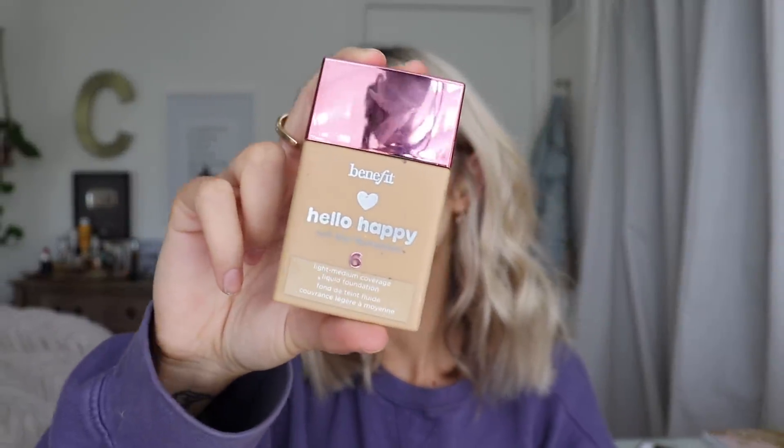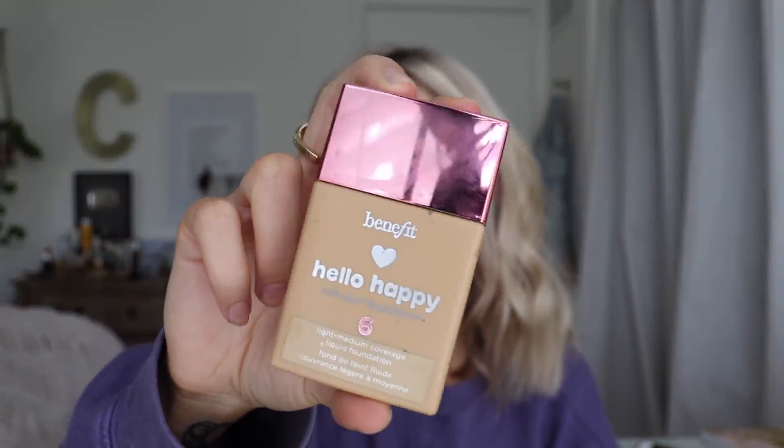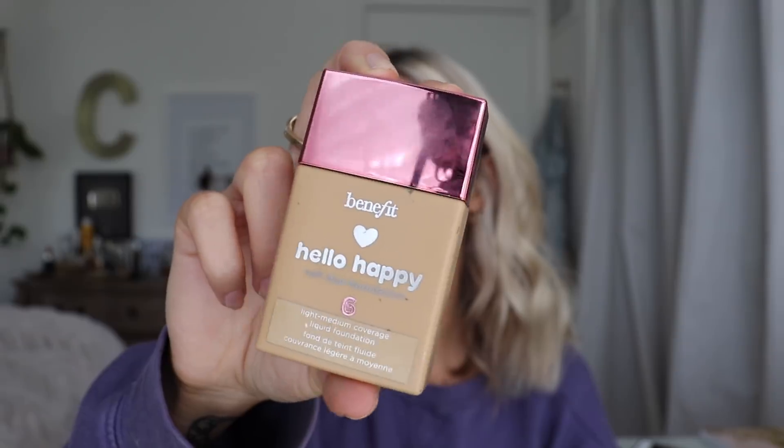For my foundation I'm going to be using the new foundation from Benefit that I've been loving — this is the Hello Happy foundation. I'm wearing shade A6 today, which is like a warm-toned medium shade. It looks super dark here but as you blend it out into your skin it's not as harsh — doesn't look like you're wearing heavy foundation. It really just evens out your skin tone and smooths out all your lines and pores. I just am a really big fan of it.